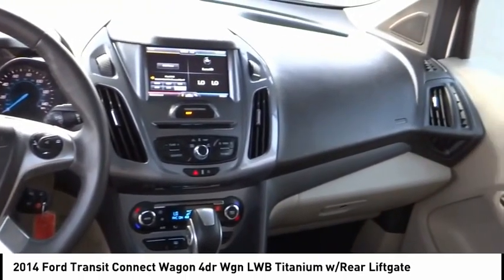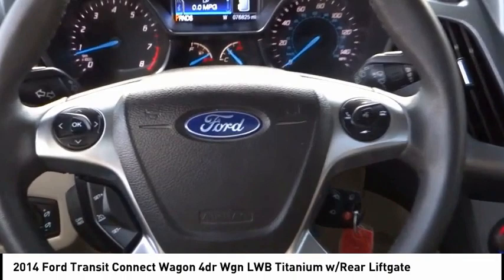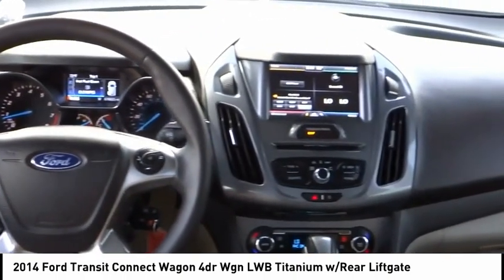Take this vehicle for a spin and see why so many shoppers are now proud owners. Anytime.